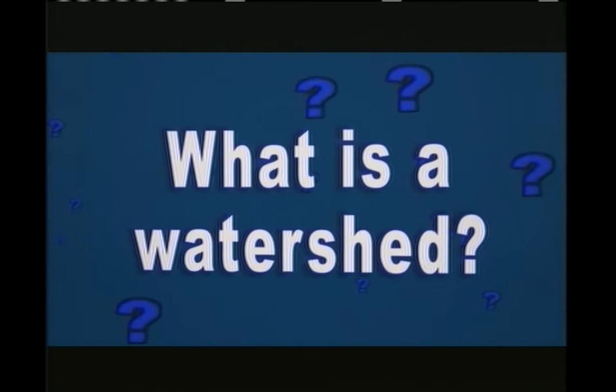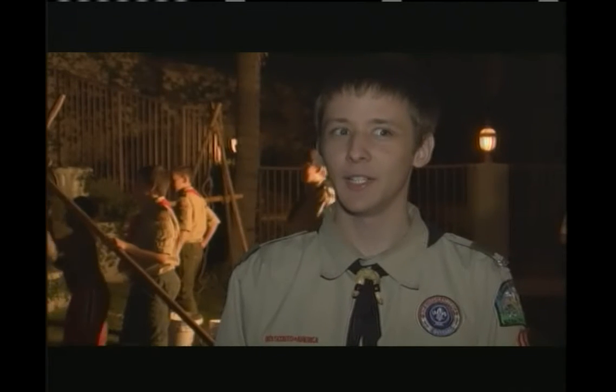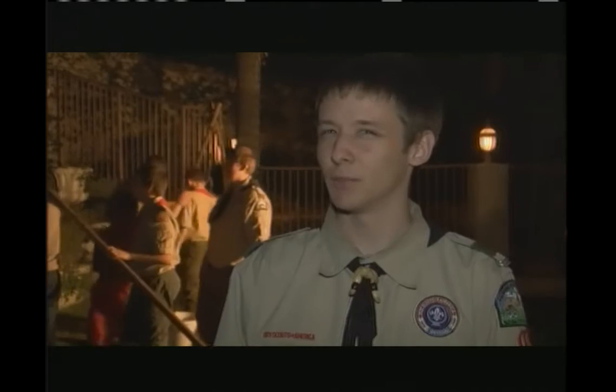What is a watershed? That would be like a place where you store water. A watershed is a type of source of water. A watershed is a big area of land that has water on the inside. A watershed is a body of water under the ground.